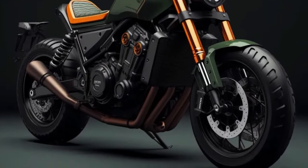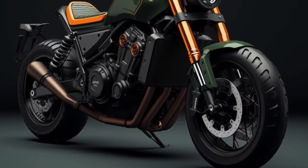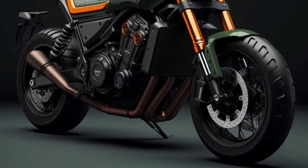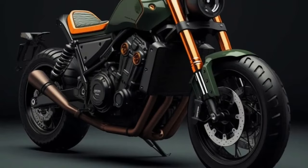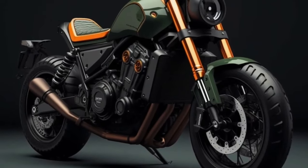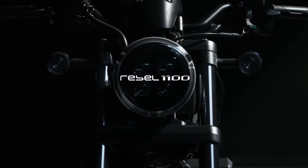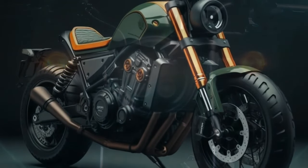Colors Update: Honda has not yet leaked the official color for 2024. Still, trials on the Rebel 1100 body have combined earthy orange and dark green colors to give an attractive and bright appearance — a more profound and elegant impression for the 2024 Honda Rebel 1100.